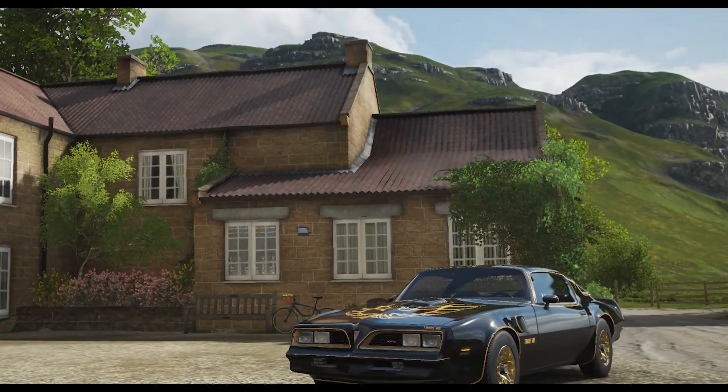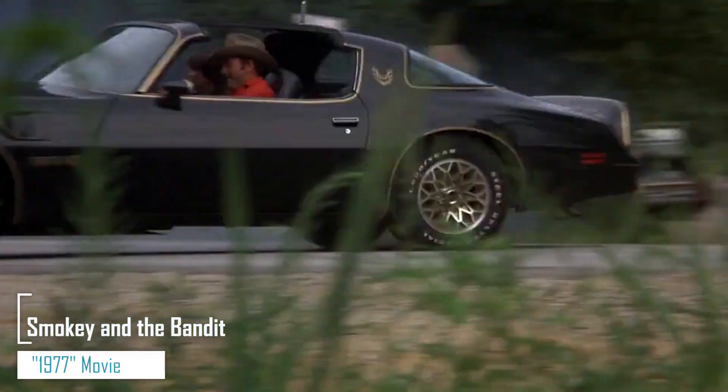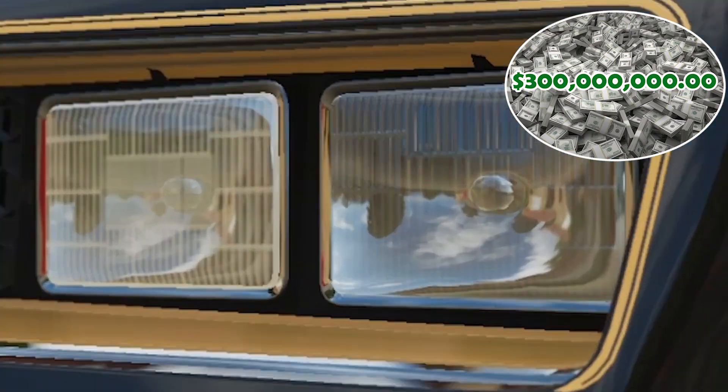Hello everyone, welcome back to Screenwrites. Smokey and the Bandit was a blockbuster hit in the late 1970s with a budget of over four million dollars, raking in three hundred million dollars at the box office.